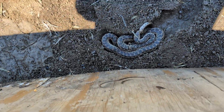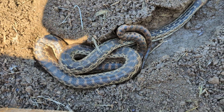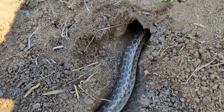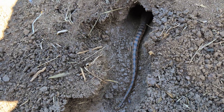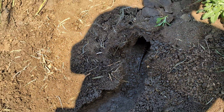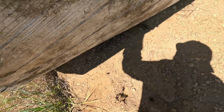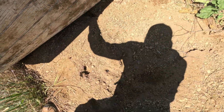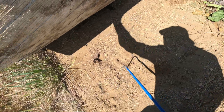This is a great-sized gopher snake — excellent to see. I'm just going to let him go back in his burrow, no reason to take him out. Cool — snake number eight. And there's another gopher snake further down there — snake number nine for the day.